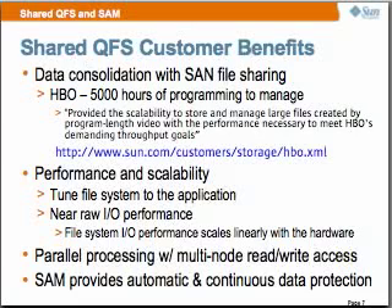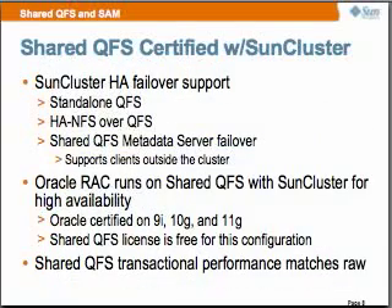Up to four copies. Shared QFS is certified with SunCluster, and we're positioned at quite a number of sites with Oracle RAC. We have high availability with standalone QFS with HA-NFS. Our Oracle RAC sites are very exciting — it runs on shared QFS and has SunCluster for high availability. Oracle has certified 9i, 10G, and just recently 11G. The shared QFS license is free for this configuration.